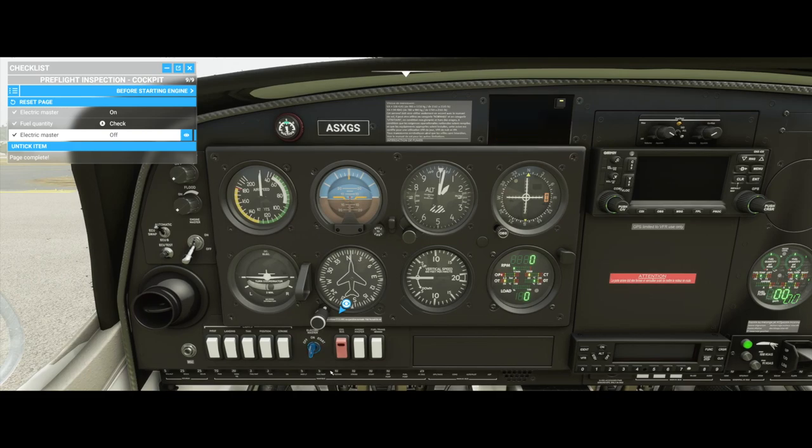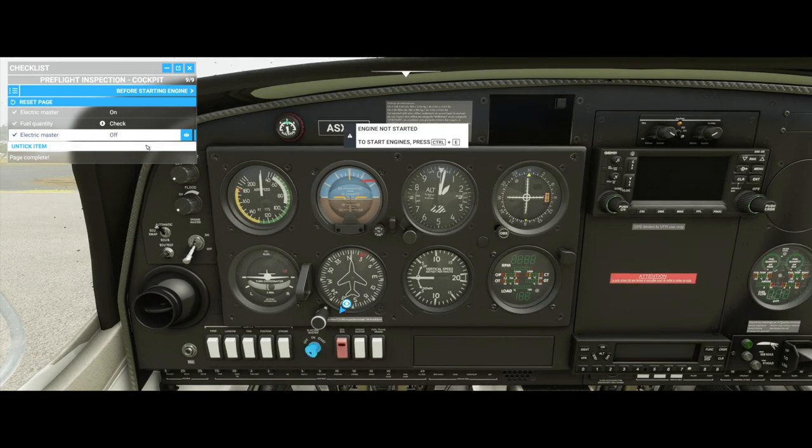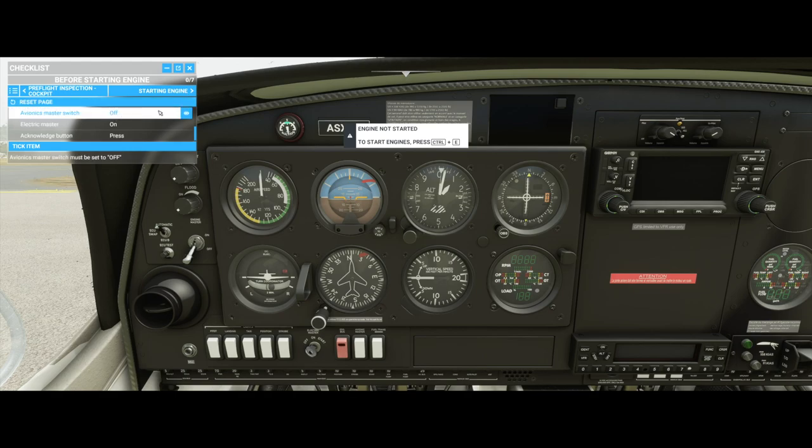You have a lot of data streaming down from the cloud to your device. X-Plane, of course, plays on Mac and PC, and shares the flight model and other elements across all of those devices.